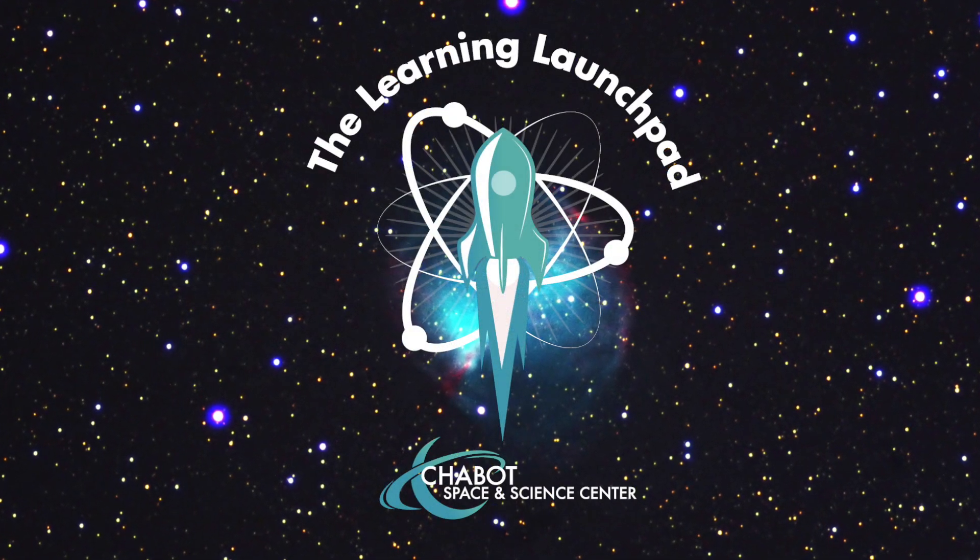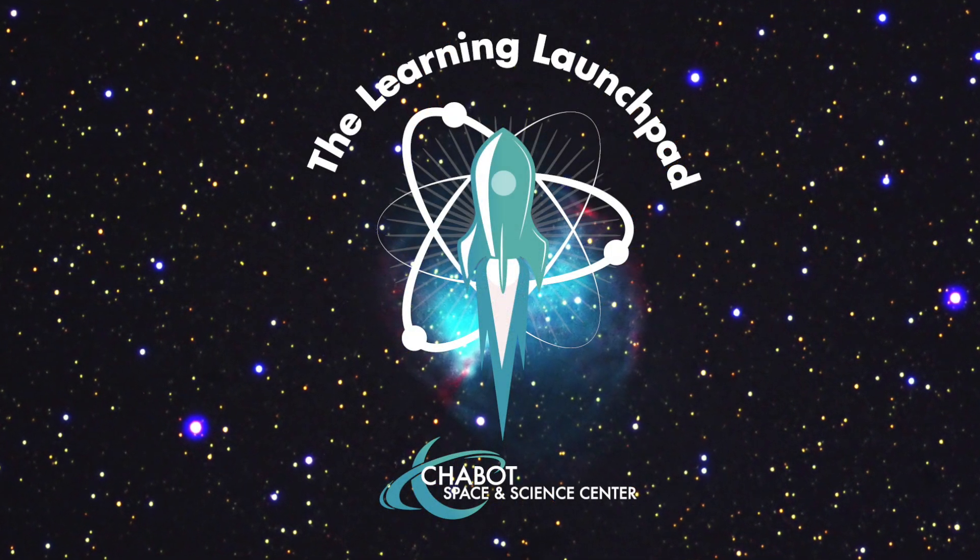Five, four, three, two, one, zero. All engines... Hey friends, welcome to Storytime with a Scientist.